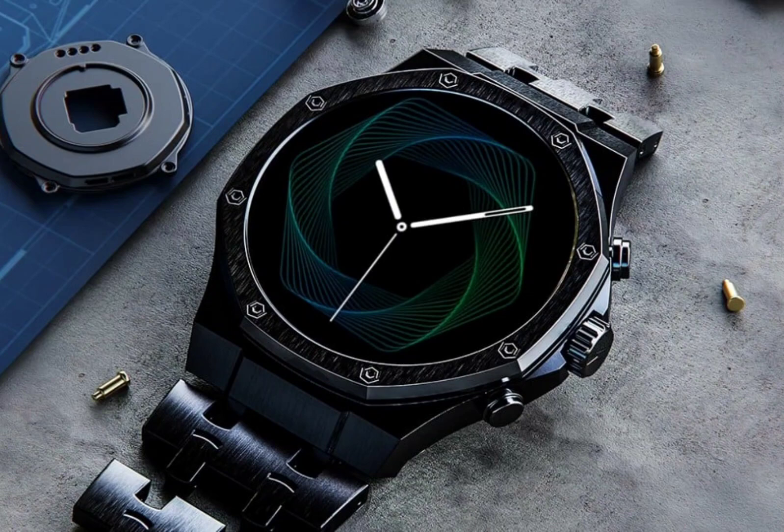The smartwatch features a 1.43-inch AMOLED display bearing a resolution of 466 x 466 pixels. It also offers always-on display mode and a peak brightness of 750 nits.